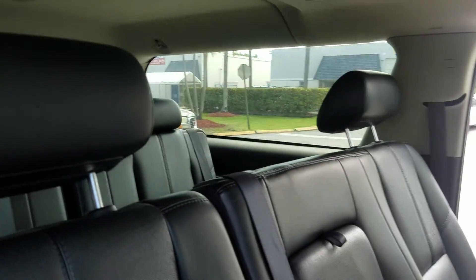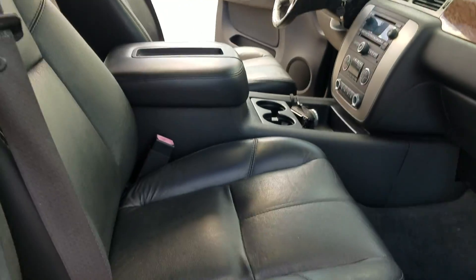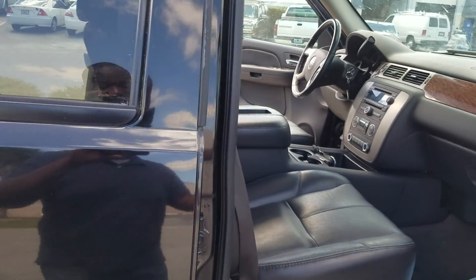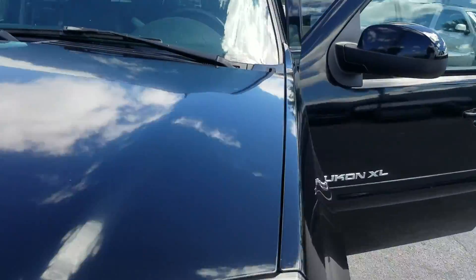All around an excellent SUV. The passenger seat is flawless black leather — you have to love the black leather, it holds up to traffic very well. We're also going to get a chance to look under the hood.